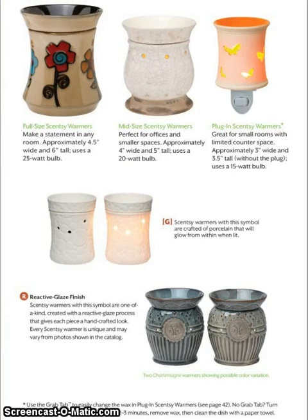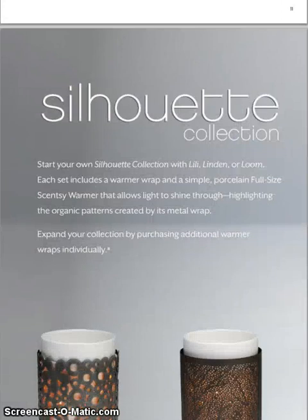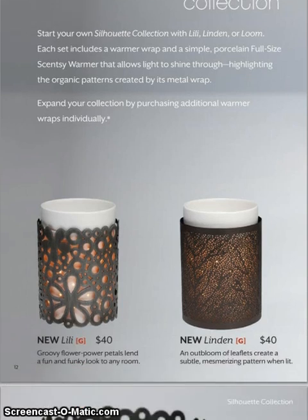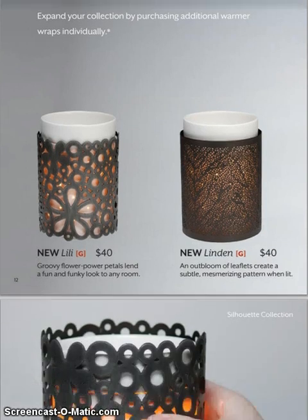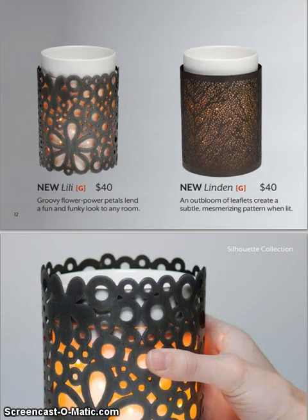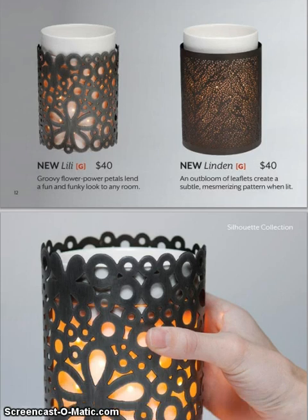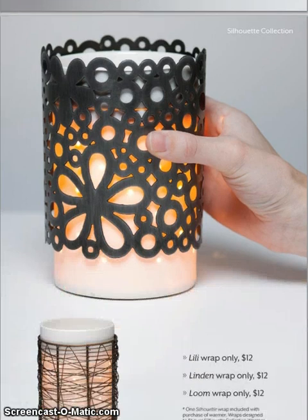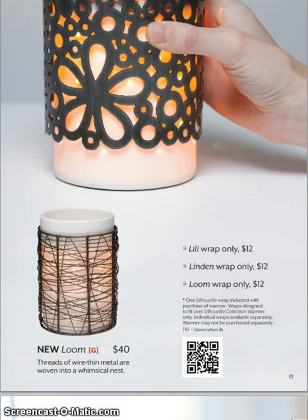Here's a peek at what we have — we have the large, medium, and plug-in sizes. We have some that glow and we also have some that have a reactive glaze finish. This is a new line called the Silhouette Collection. Basically it's a plain white warmer that sits inside of wraps. These wraps are sold individually, and when you purchase your first one it will be $40 — you get the warmer and the wrap of your choice. Then you can purchase individual wraps for $12 to change out your warmer look.